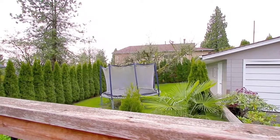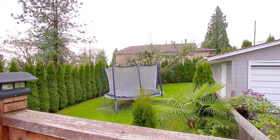Take the stairs down to your backyard, which is surrounded by hedges and has a detached garage.